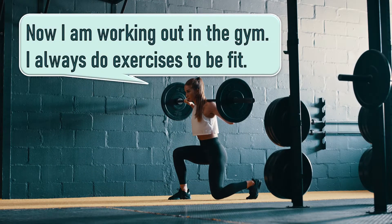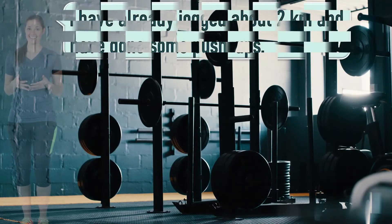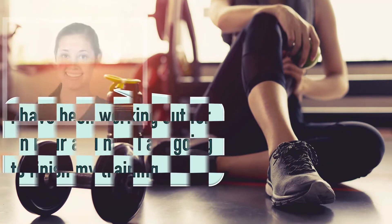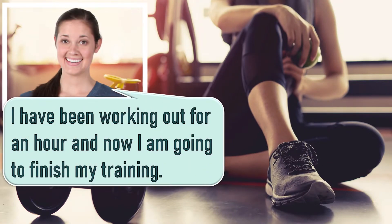Now I'm working out in the gym. I always do exercises to be fit. I have already jogged about 2 km and have done some push-ups. I have been working out for an hour and now I am going to finish my training.